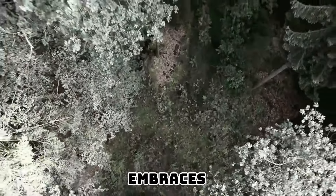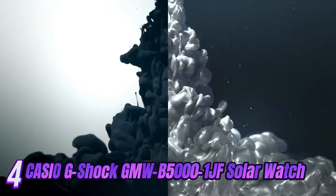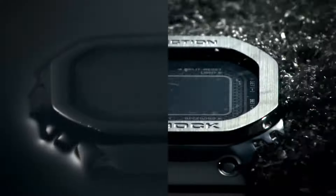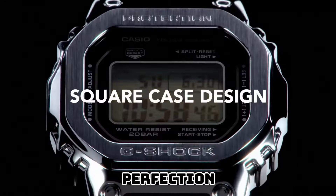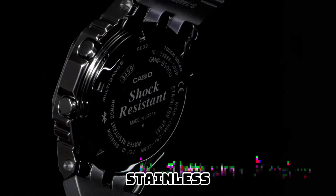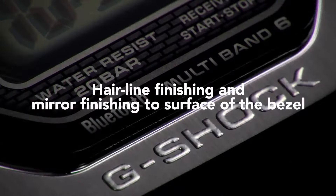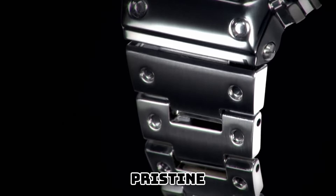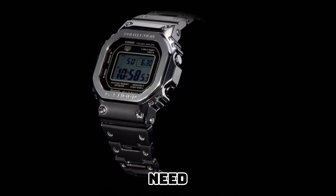The GGB-100 watch embraces the essence of opulence with its refined aesthetics. Introducing the Casio G-Shock GMW-B5000-1JF Solar Watch — crafted with utmost precision and unwavering dedication, this timepiece is a true testament to Casio's commitment to excellence. Its sleek and robust stainless steel case, meticulously coated with a chic black finish, exudes an aura of opulence that is sure to turn heads. The iconic square face, a hallmark of G-Shock's distinctive style, showcases a digital display that is both pristine and legible. Powered by the sun's energy, this remarkable timepiece guarantees an uninterrupted power supply, eliminating the need for battery replacements.